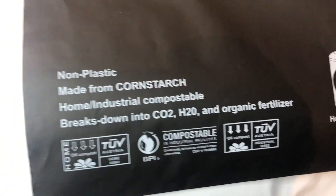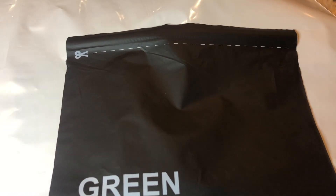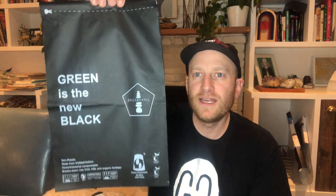Here it is, a compostable mailer. This thing is fully made of cornstarch. It says here: non-plastic, made of cornstarch, home industrial compostable, breaks down into CO2, H2O and organic fertilizer. Green is the new black.